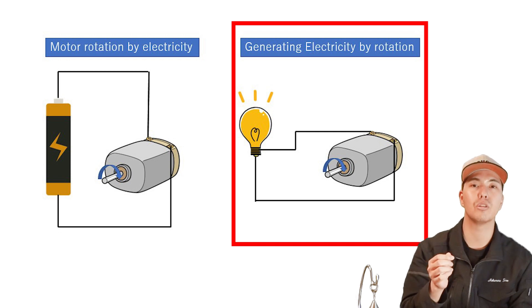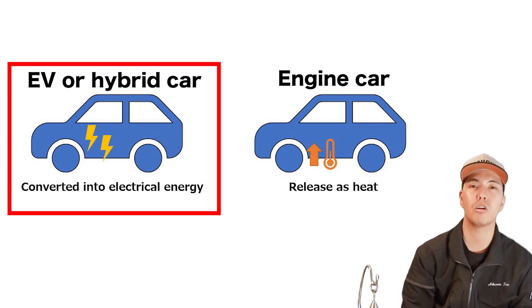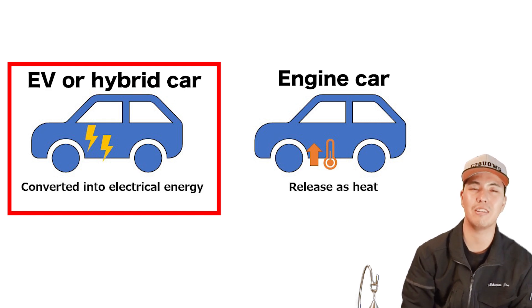Depending on how it is used, it can function as an AC generator. When you step on the brake to stop the car, the car is still moving forward, so the tires are still spinning. The rotating force of the tires turns the motor, and when the motor turns, electricity is generated. In this way, kinetic energy is converted into electrical energy — energy that would have been converted into heat and released into the atmosphere in an engine car. Since it takes power to turn the motor, this conversion gradually reduces the force rotating the tires, and the car stops.